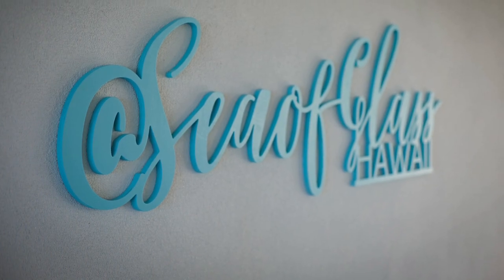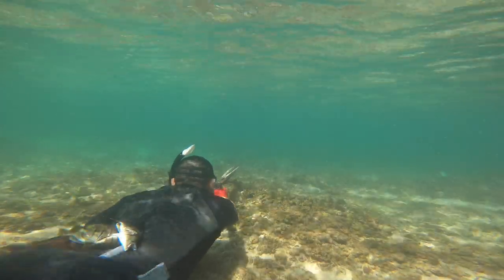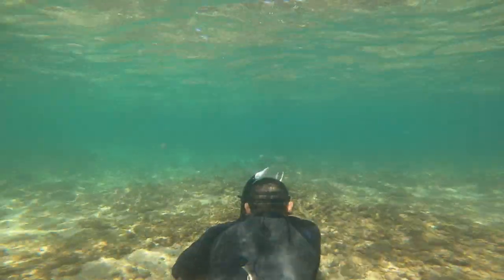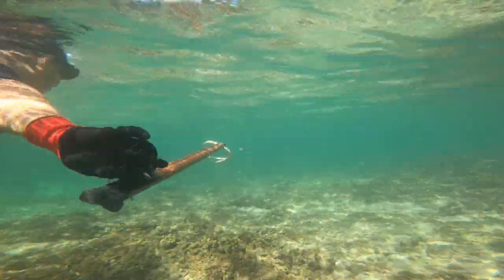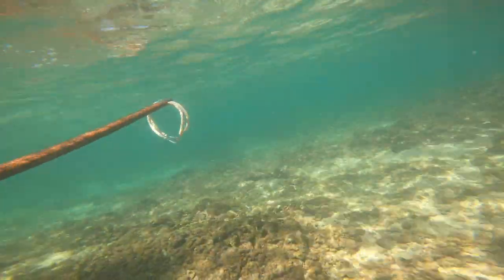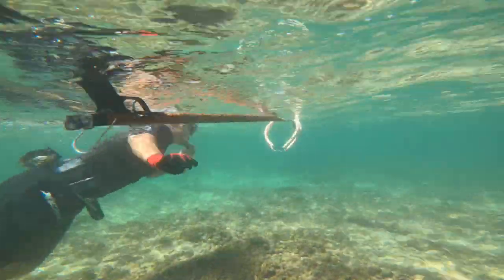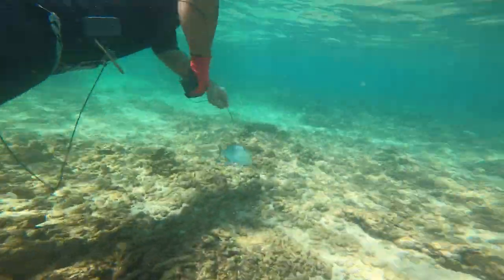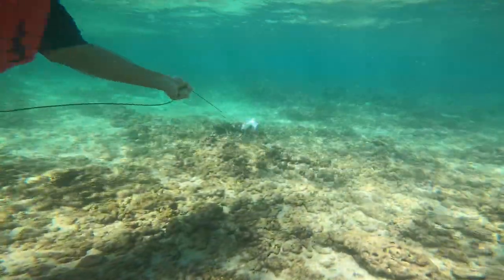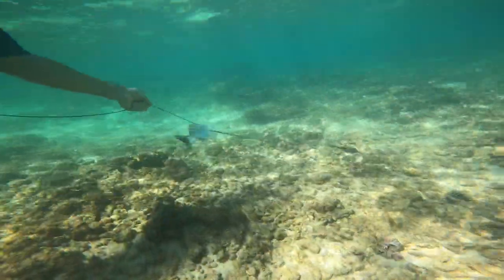We're going to take you to the Sea of Glass, Hawaii, which is a beach house located in Wailua, North Shore, Oahu. As you can tell, I have a few guests with me that are watching me spear lunch. We are only in about three to four feet of water right on the water's edge — the beach is literally right there. It was awesome for the kids and for the aunties and uncles to kind of join and watch.